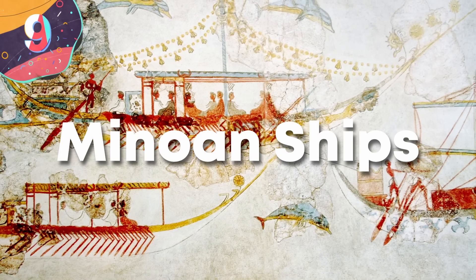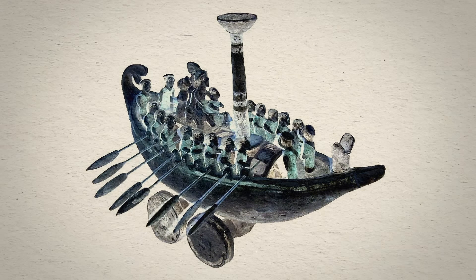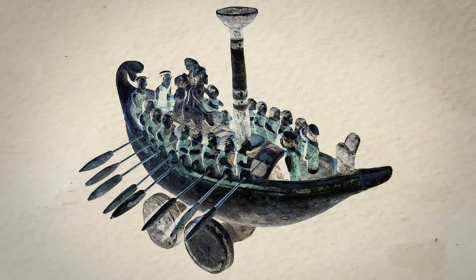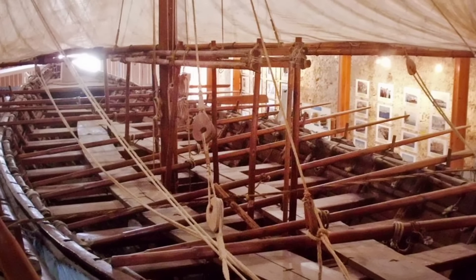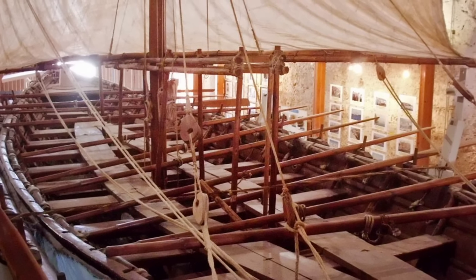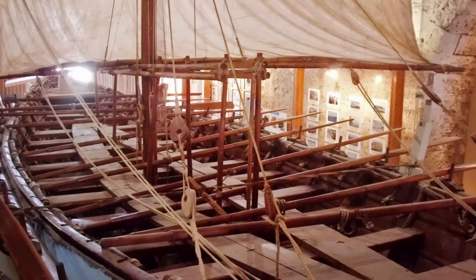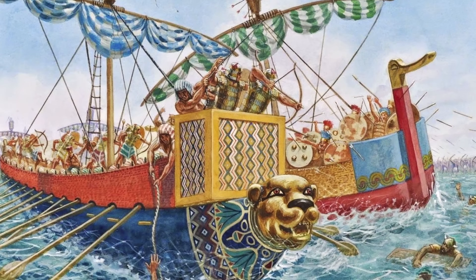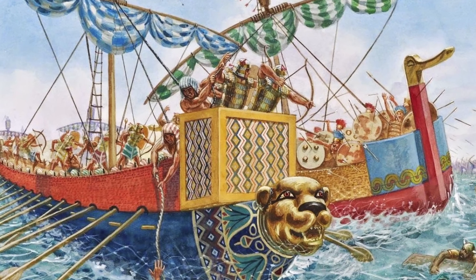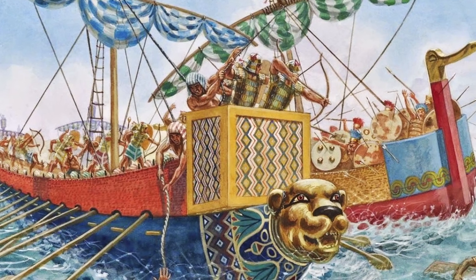Number 9: Minoan Ships. The Minoans, renowned for their maritime prowess, employed sophisticated construction methods to craft seaworthy composite ship hulls remarkably advanced for their time. What distinguishes Minoan shipbuilding is the innovative use of natural materials, particularly linen cloth and pine resin, to create a lightweight yet durable vessel — a technology that wouldn't resurface until the 1950s AD. The shipbuilding process involved constructing a wooden hull frame onto which linen cloth was tightly applied. Pine resin, often mixed with pulverized granite, was then used to create a waterproof seal.